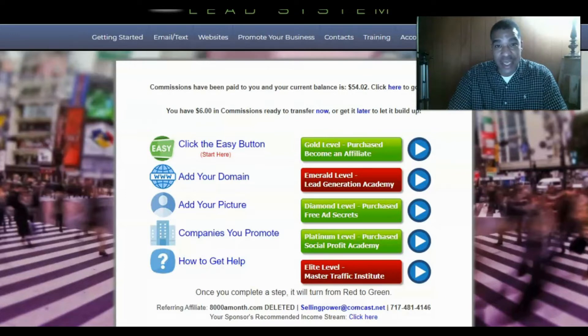The elite level is the Master Traffic Institute — an additional training at $1,497 one-time — allowing you $1,000 instant commissions. Commissions are paid every Wednesday; they've never missed a payment and they're good to their members. The Power Lead System offers done-for-you funnels, so it's easy to get started.